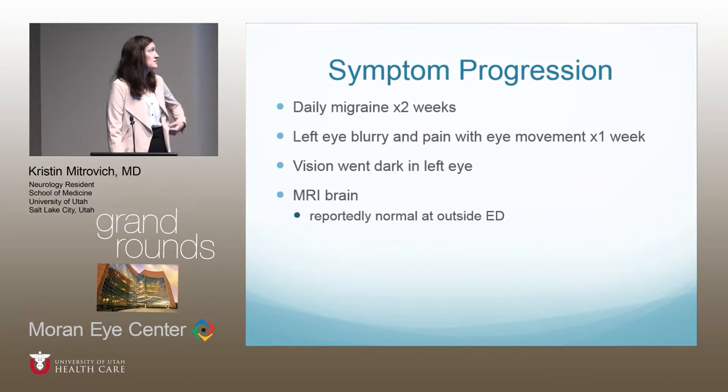Her symptom progression is as follows. She started having a daily migraine for about two weeks, then developed left eye blurriness and pain with eye movement. That lasted about one week, then symptoms progressed — she woke up and the vision was completely dark in that left eye. This prompted further evaluation, and she went to an outside ER and had an MRI brain that was reportedly read as normal.